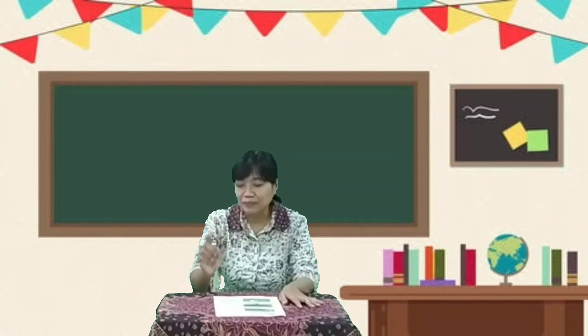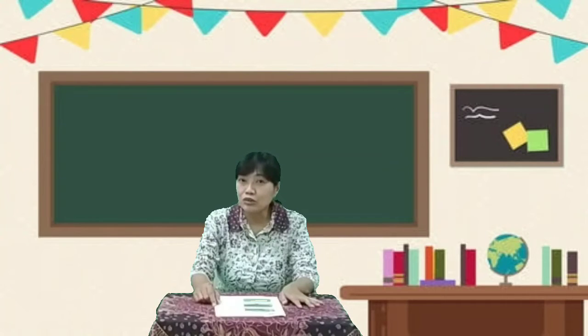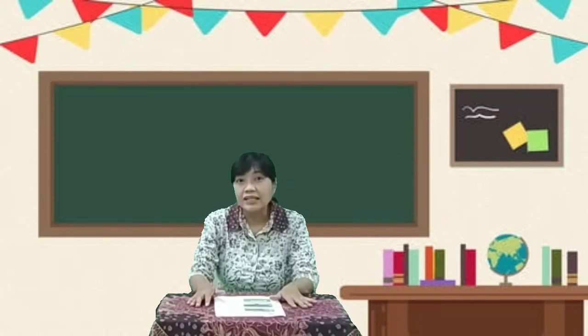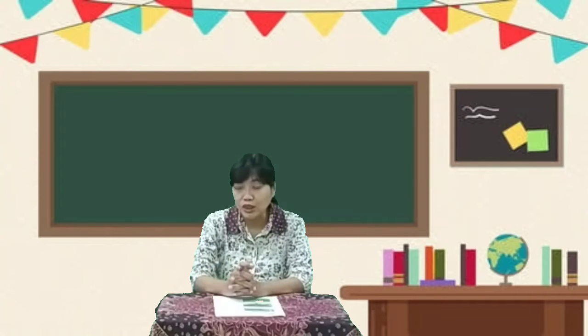Let's go over it one more time. Number one, ornamental plants — tanaman hias. Tanaman hias itu adalah tanaman yang memberikan warna-warni dan juga cantik terlihat. Ada yang punya bunga, ada yang tidak punya bunga, hanya daun-daun saja. Ada yang tinggi seperti pohon, ada yang pendek. Dan biasanya bisa ditanam di halaman rumah kita, atau di halaman kantor, atau di halaman sekolah. Bisa ditanam di tanah ataupun di dalam pot.